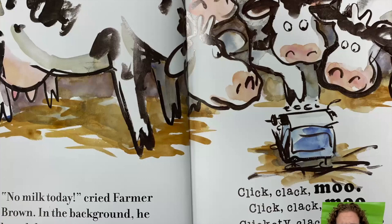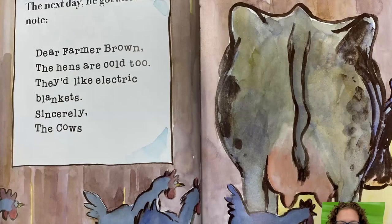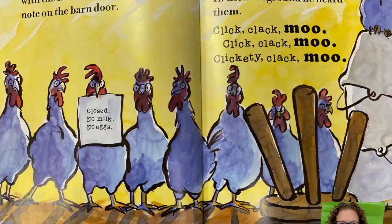'No milk today!' cried Farmer Brown. In the background he heard the cows busy at work: Click, clack, moo. Click, clack, moo. Clickety-clack, moo. The next day he got another note: 'Dear Farmer Brown, the hens are cold too.' The cows were growing impatient with the farmer. They left a new note on the barn door.